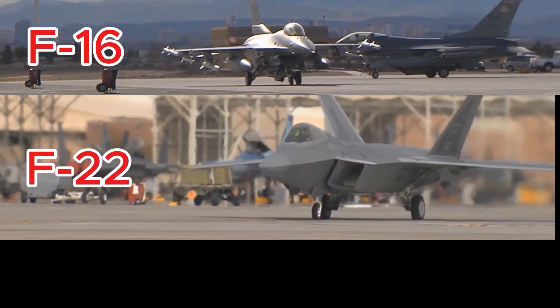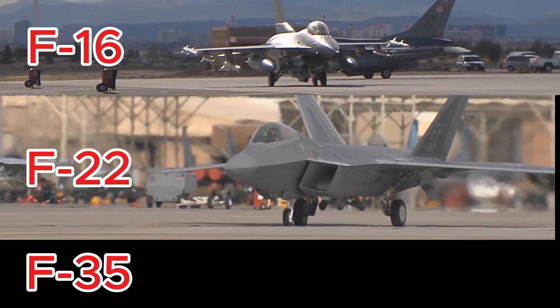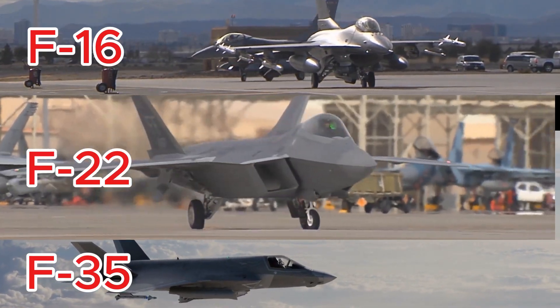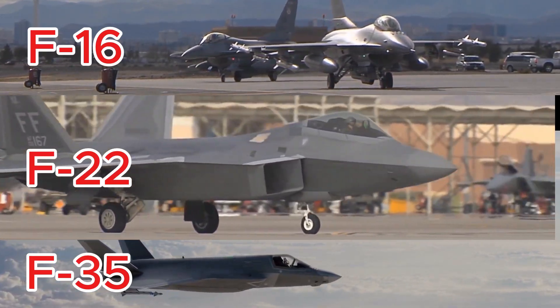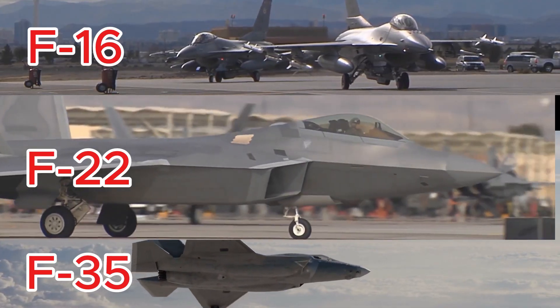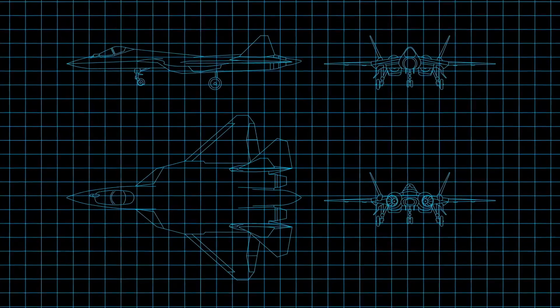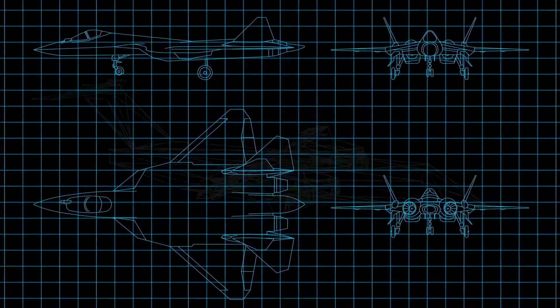F-16. F-22. F-35. Have you ever wondered why U.S. military jets have numbers after their letters? Is it just random, or do these numbers hold a deeper meaning? Today, we're going behind the numbers to uncover the fascinating story of how they reflect decades of innovation and development.